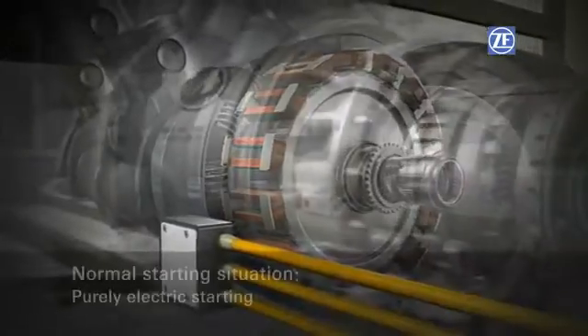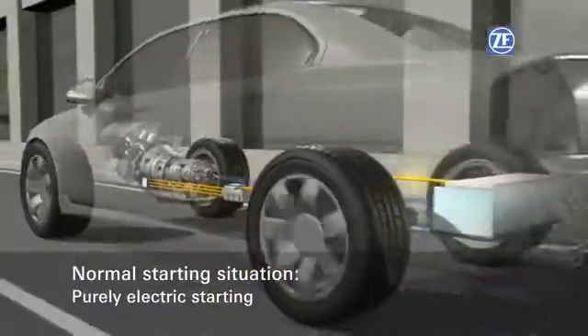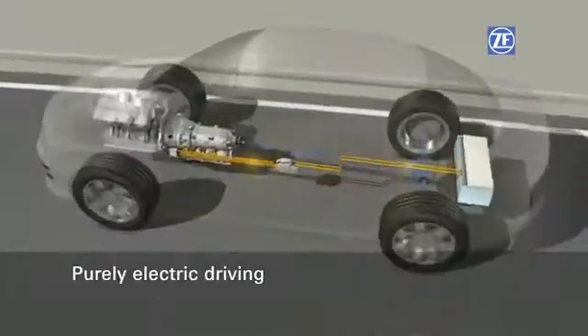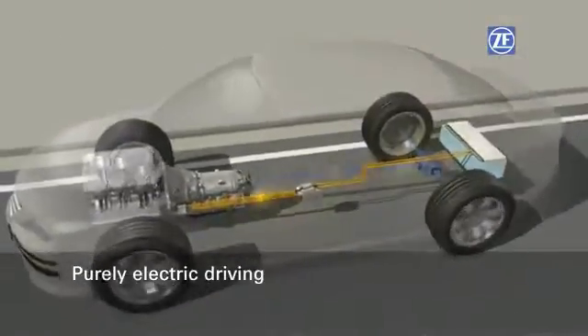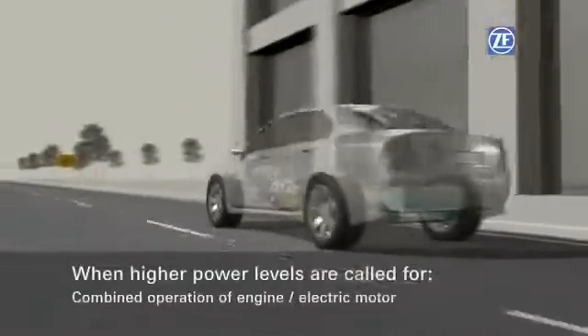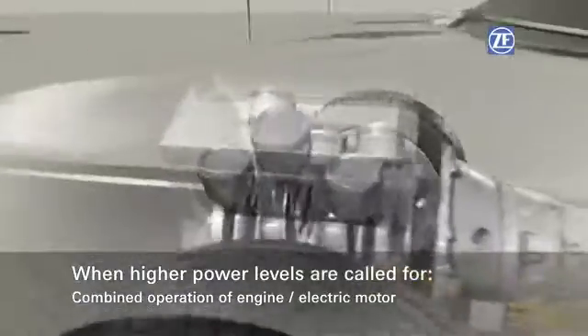Under normal conditions, the electric motor is usually powerful enough for the vehicle to set off under electric power. Purely electric driving is also possible with a fully integrated hybrid. The electric motor only starts the engine when required, and the vehicle changes over to combined operation.